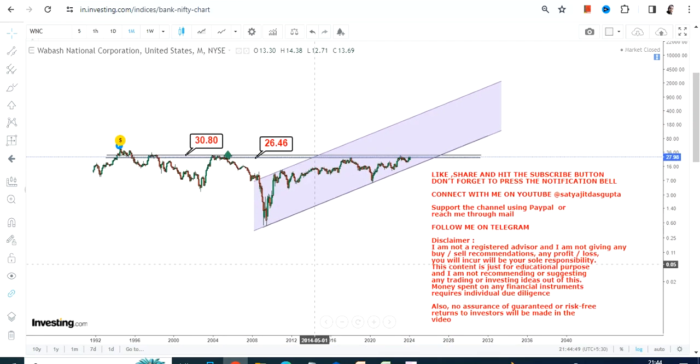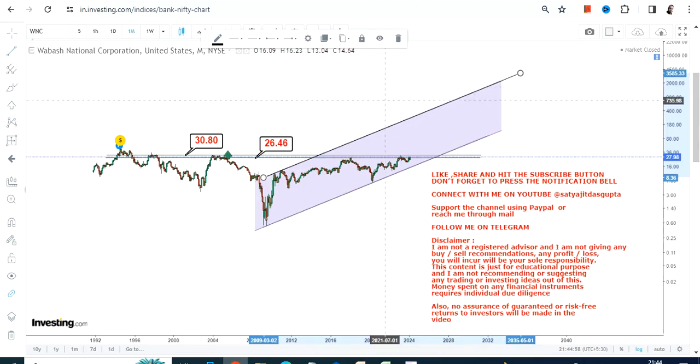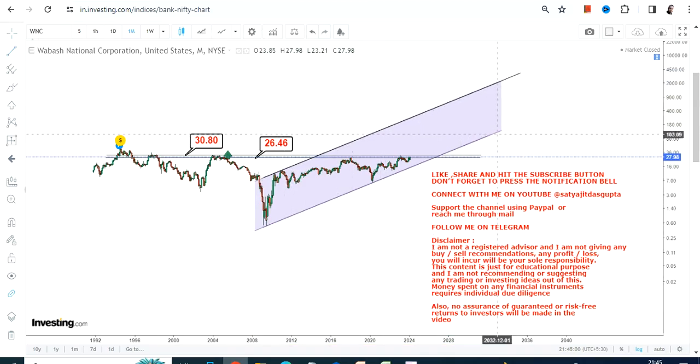The next big question is what lies ahead for WNC stock. Here we are — this will be the range which will become active, but as I told you, only after the breakout.